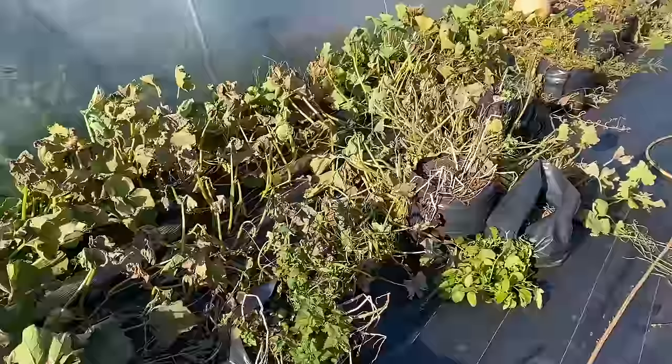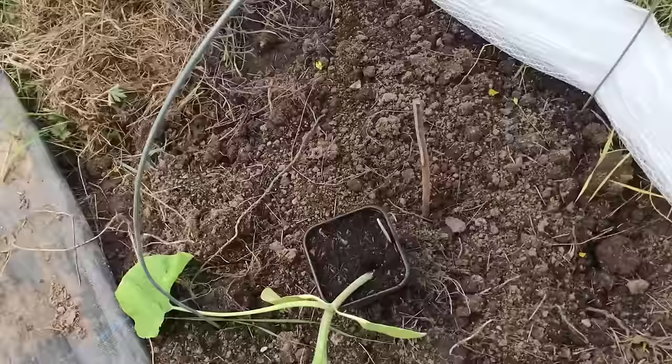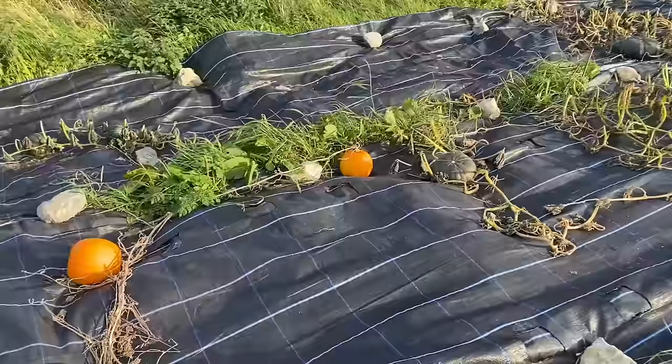We ended up growing one plant each of 27 different varieties, with about half of them in the space between two older polytunnels, and the other half in undeveloped ground in the black plot. In both cases we spread a fair amount of concentrated fertility on the ground to hopefully provide these hungry plants with enough food to grow well, and used two sheets of ground cover fabric to cover the ground and any existing vegetation, and planted the squash and pumpkin transplants in the gap between the two sheets.